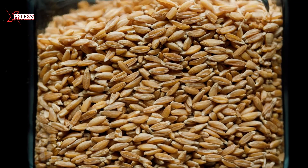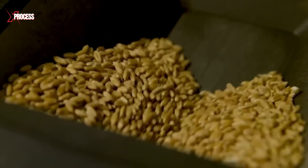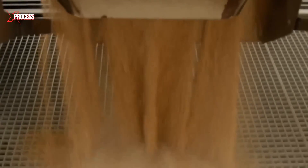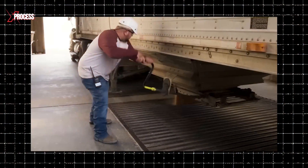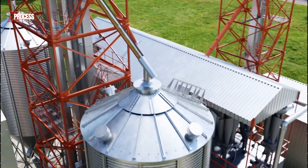After evaluating the wheat samples for quality and moisture content, the wheat is carefully blended to ensure even moisture distribution and prevent spoilage. The trucks then deliver the wheat to an underground conveyor belt, which transports it to the silos.